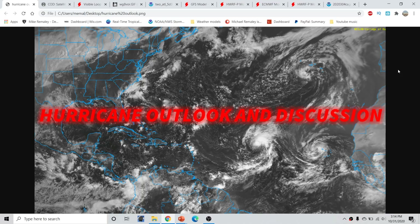Good afternoon, everyone. This is Michael O'Malley with the Hurricane Outlook and discussion for October 31st, 2020, around 3:20 p.m. Eastern Time.